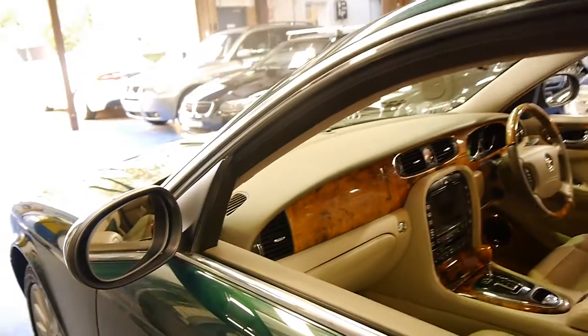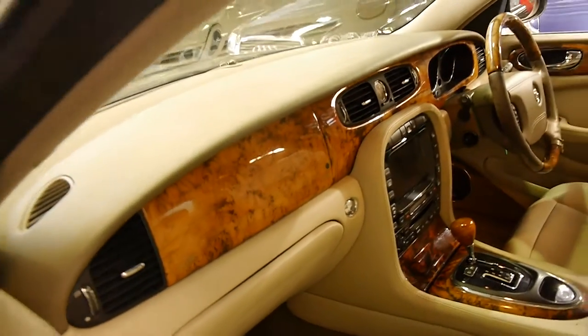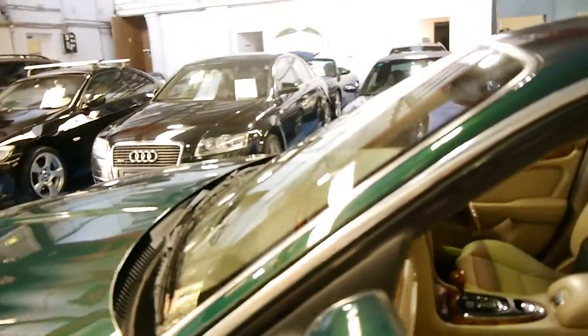This car also came with navigation. It's got plenty of wood grain, and it's got the new six speed automatic transmission which helps the three and a half litre V8 along.